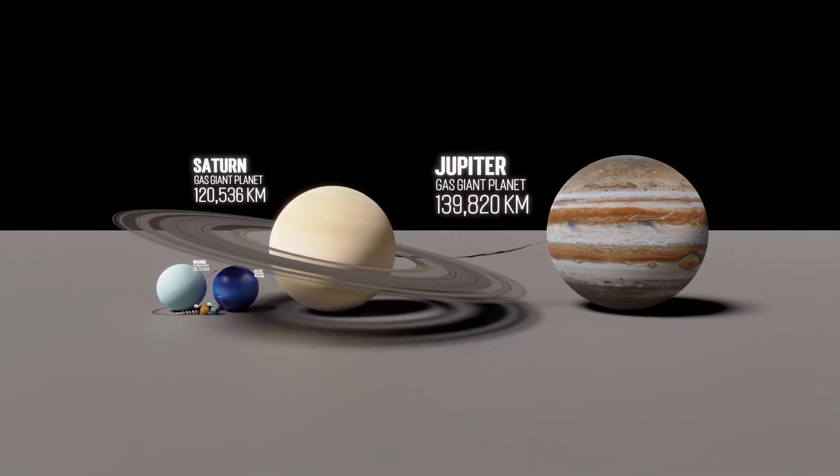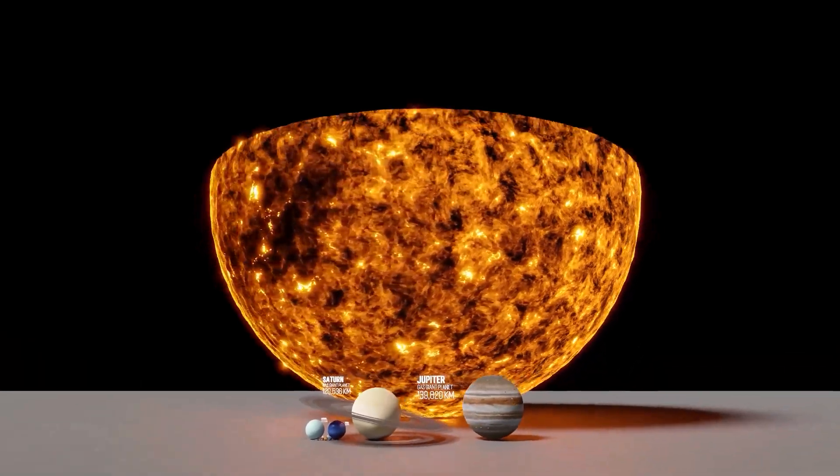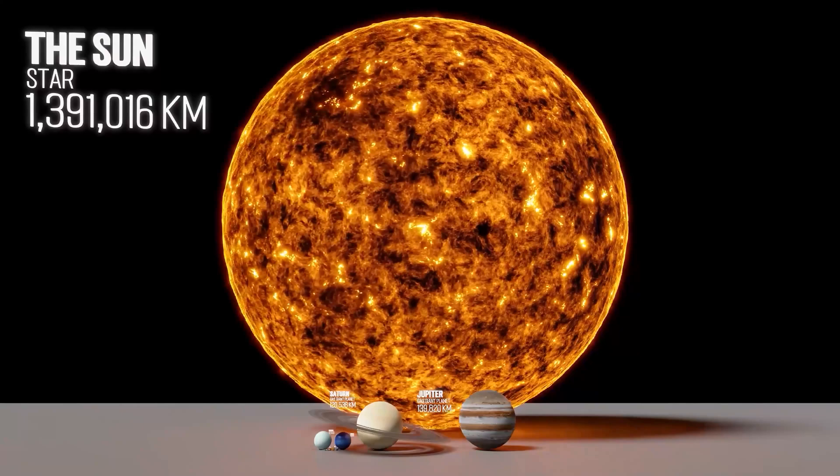This is Jupiter, the largest planet in the solar system, with a diameter of 139,820 kilometers. But there's something bigger in the solar system. This is the Sun. At 1,391,016 kilometers in diameter, the Sun is the largest object in the solar system and is over 10 times larger than Jupiter. The Sun is so big that it makes up 99.86% of the mass of our entire solar system.